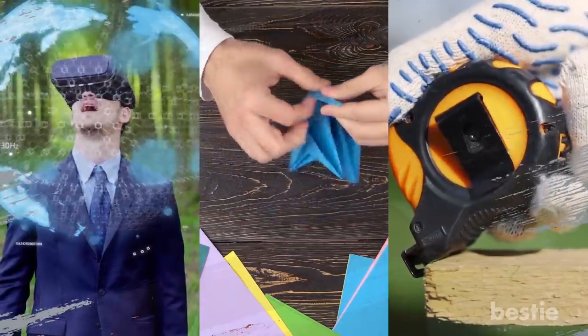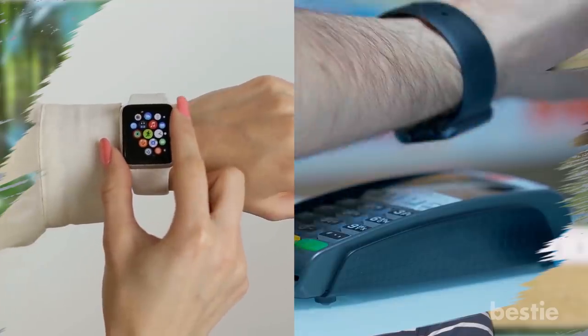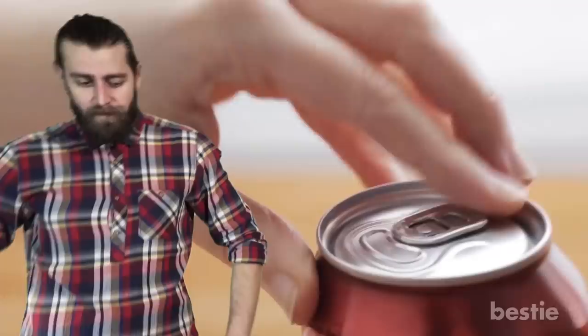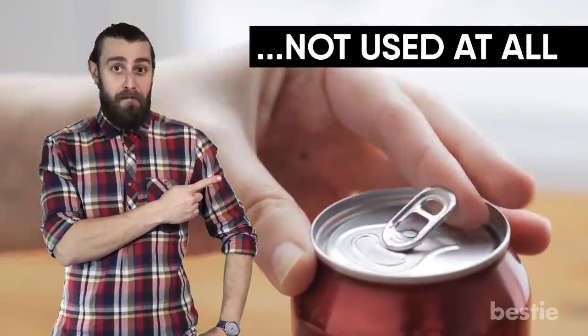Hi viewers, there are many things we come in contact with every day but don't really know what their true meanings are. Even everyday items we use have interesting extras that are supposed to make life easier or the product far more effective, but for some reason they're either not used in the way they're meant to be, or not used at all.